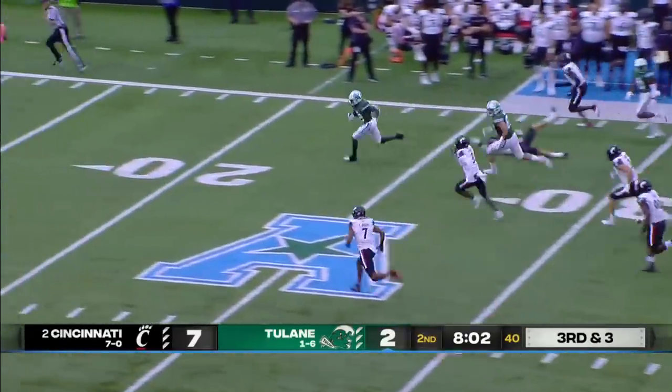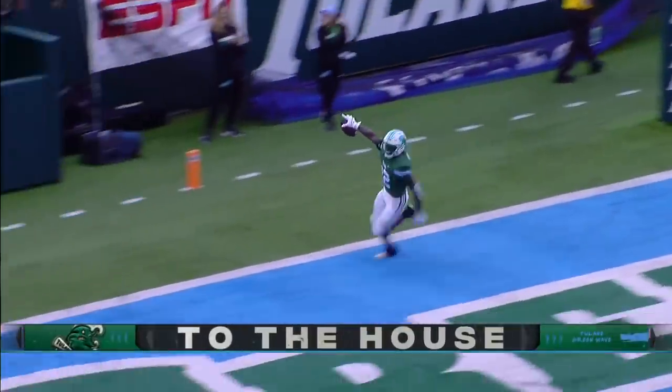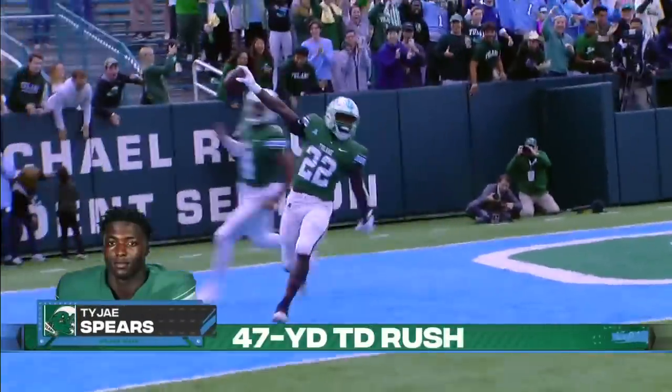On the fly sweep — Tajay Spears with a house call. And Tulane takes the lead on number two Cincinnati.